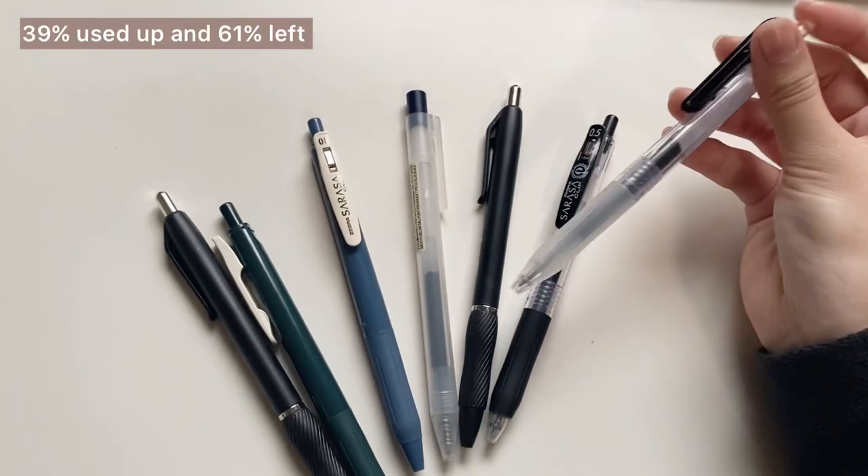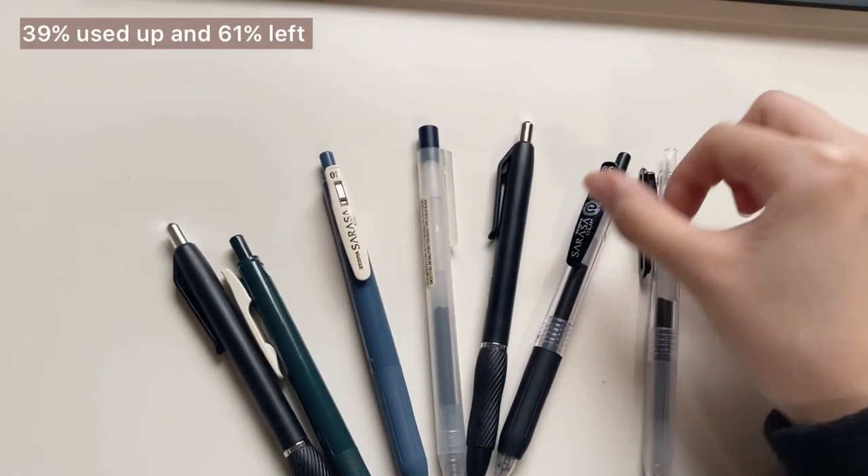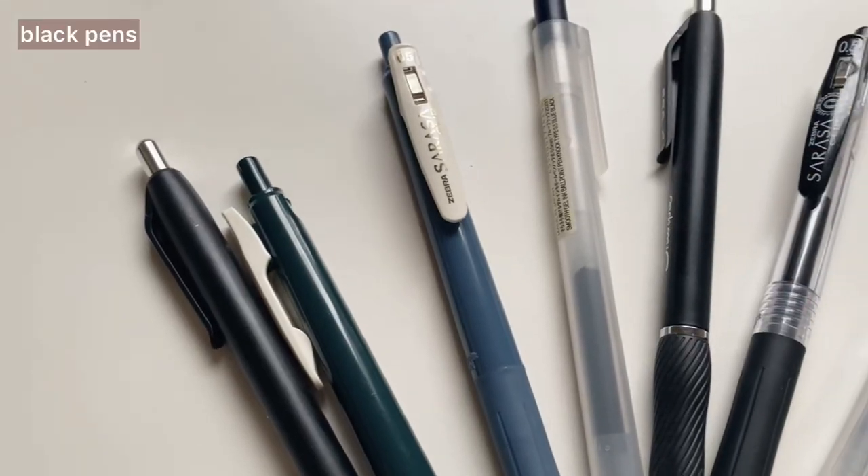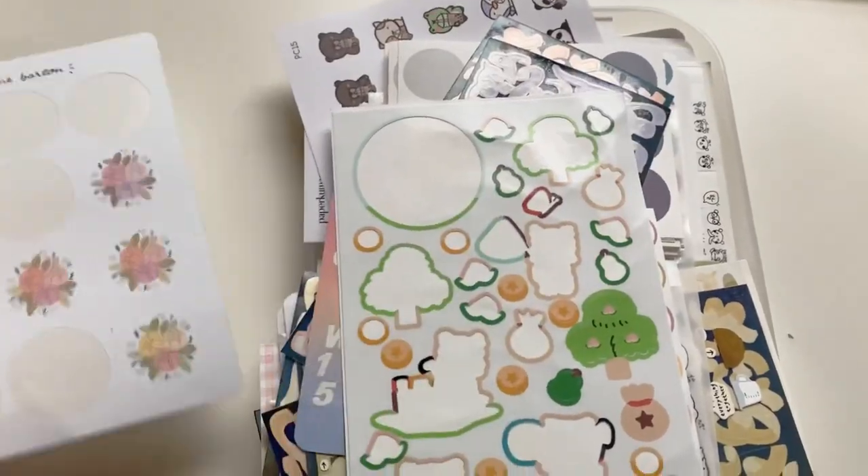Over 2021, I used up about 39% of my collection, and I have 61% of my original collection left. Out of the categories, I completely used up all of my correction tapes and all of my tape rollers. Aside from those categories, the kinds of stationery that I tended to use up the most were black pens, colored pens, and multi-pens. Out of my original collection of black pens, I used up about 78%, for colored pens about 73%, and for multi-pens about 67%.